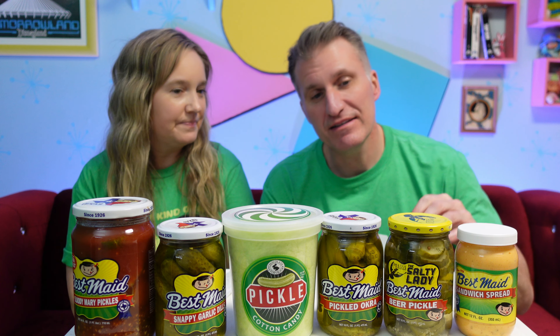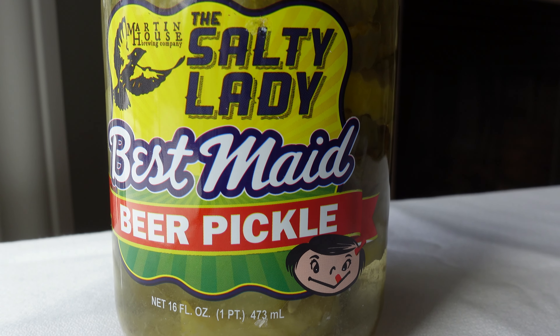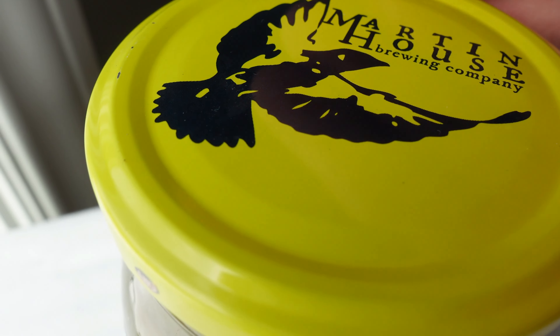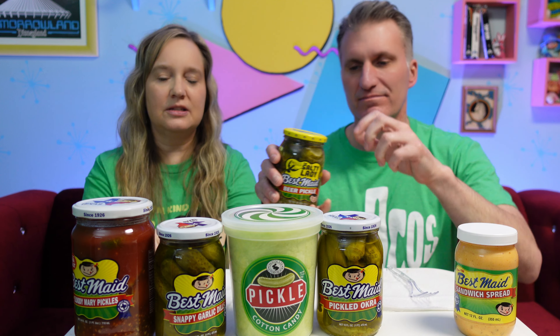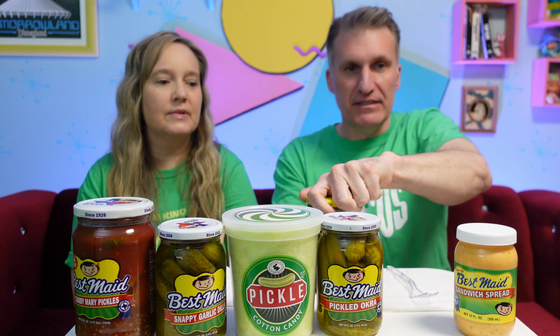Keith, which product are you the most excited about trying besides the cotton candy, which we're saving for last? I'd say probably the Salty Lady beer pickles. So just to clarify, do they have beer in them? No, there's no beer in them. There's a brewery in Dallas called Martin House, and they use Best Made pickle juice to make a pickle beer. In turn, they took the ingredients that Martin House used and made some pickles. I'm assuming they'll be extra salty since they're called Salty Lady.